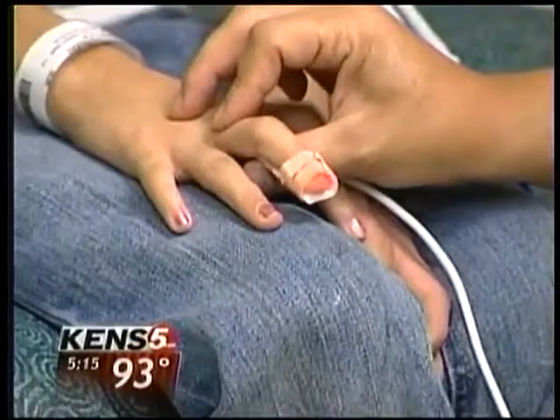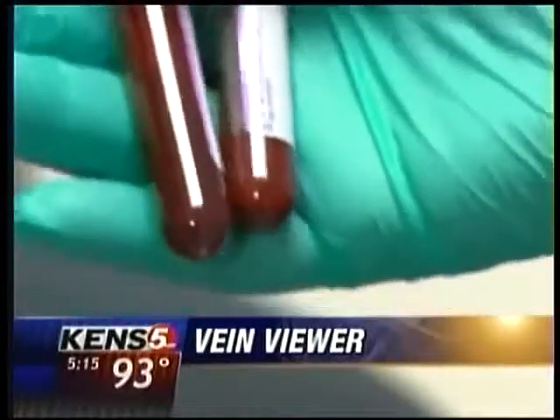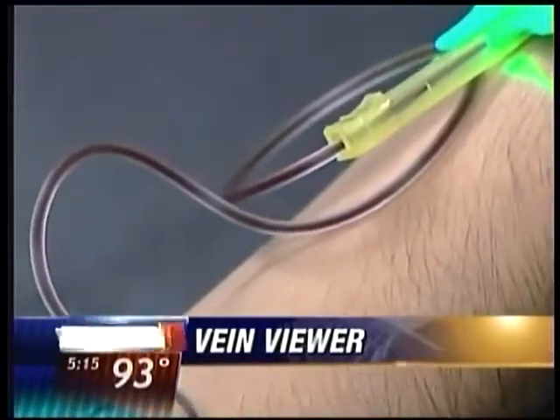Thirteen-year-old Felicia Gutierrez has been to the doctor a lot over the years. One procedure that stresses her out is the needle stick. The vein would be like right there, but then the needle's right there, so they'd have to push it in to poke the vein, so it would hurt a lot, and then I get really tense, so that didn't help either.